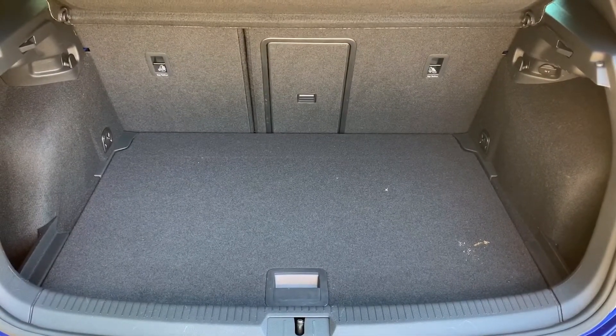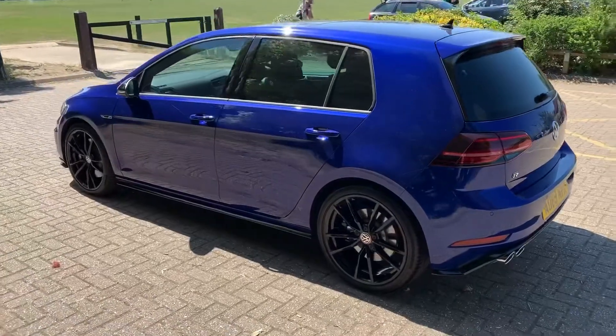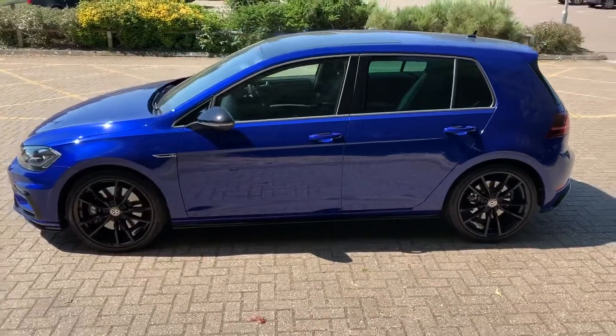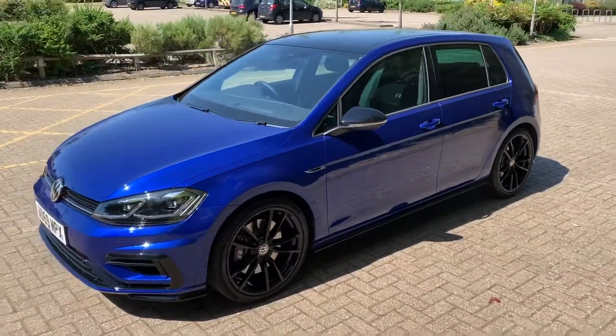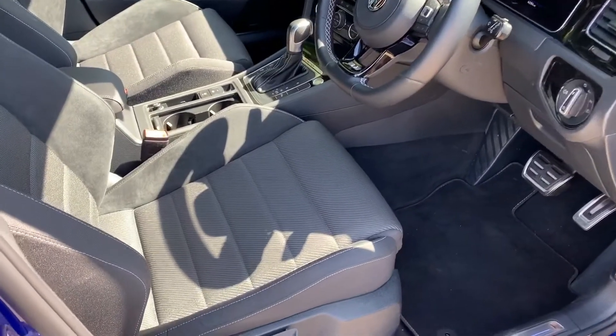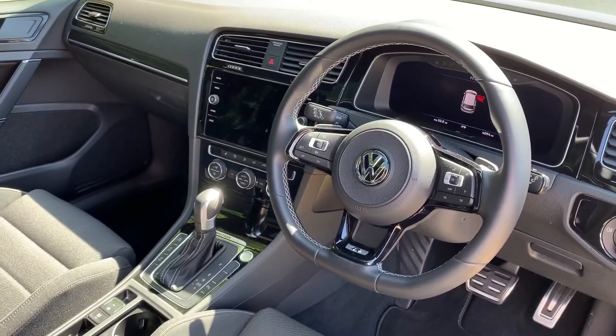There's also a ski hatch to give you access through to the rear seat. We're going to work our way back around to the front of the car and then hop in and run through some controls on the inside. Now that we've done a full circle of it, you can see it's in excellent condition the whole way around. There's plenty to run through on the dashboard, so let's hop in and do that right now.